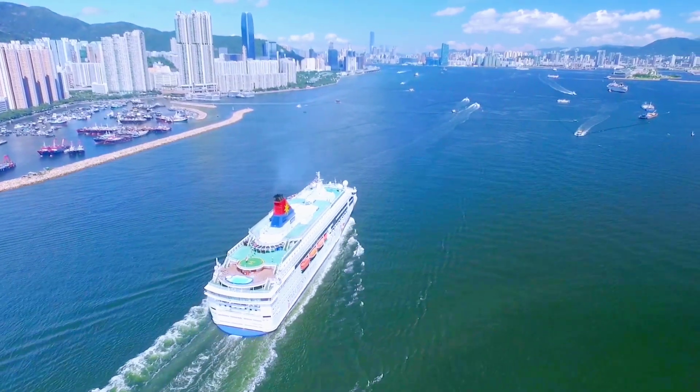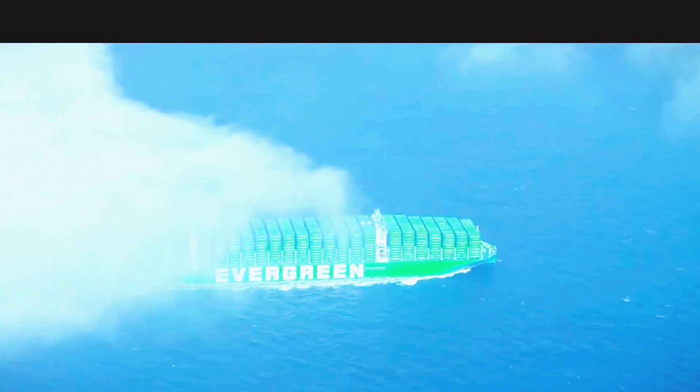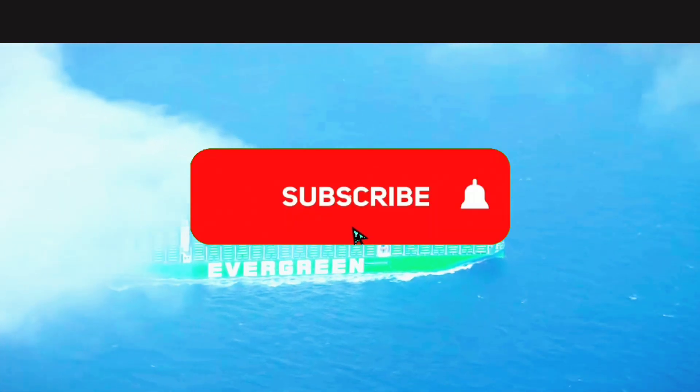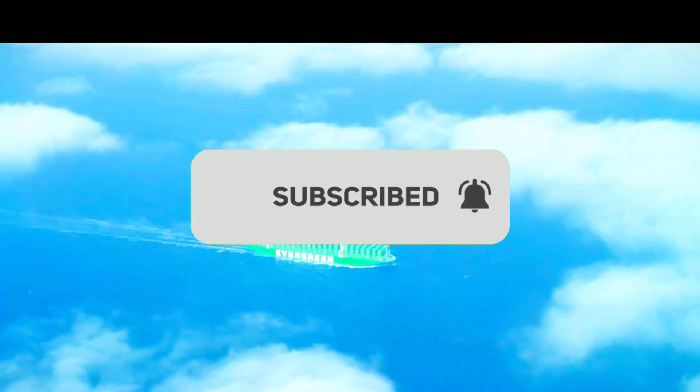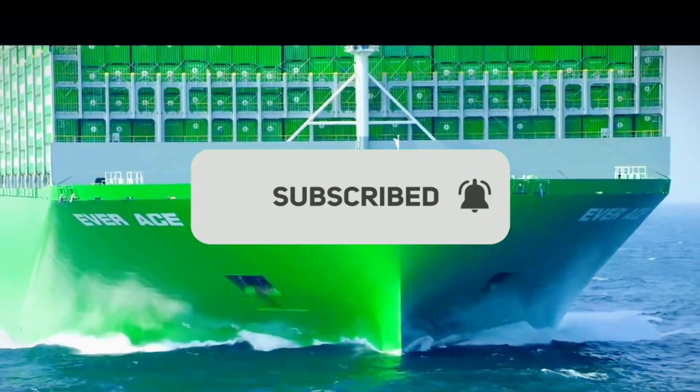We hope you've enjoyed this voyage through the world of ships. If you found this video informative, please like and subscribe, and press the bell icon for more fascinating content. Thanks for watching MarineArchie — see you in the next video.